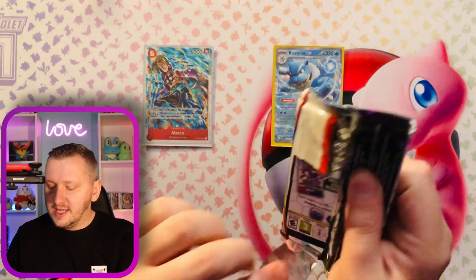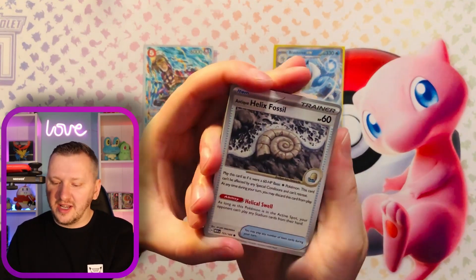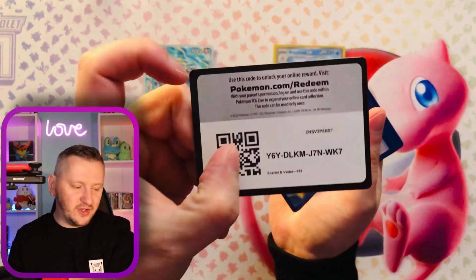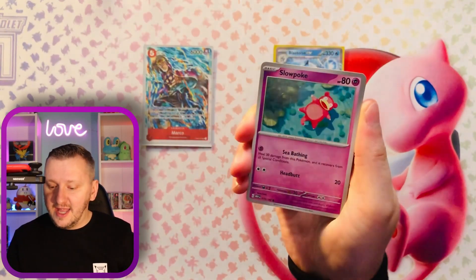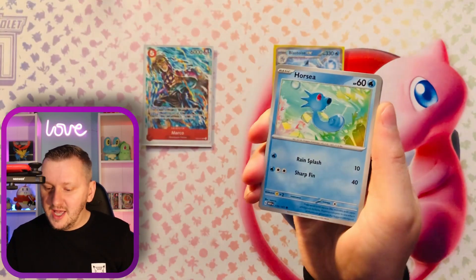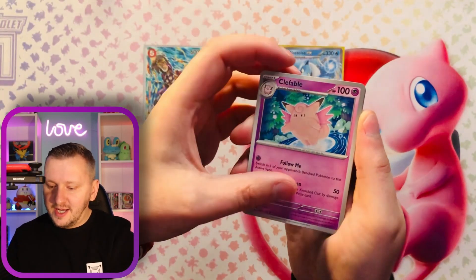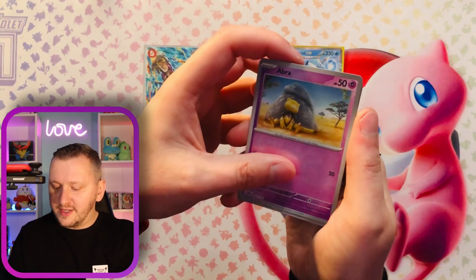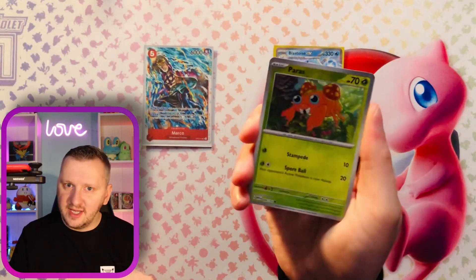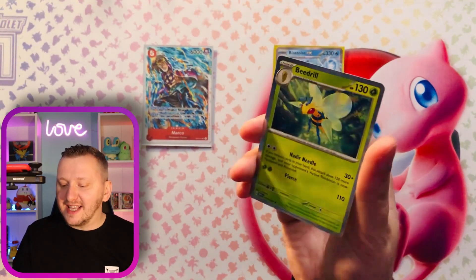And the last pack of 151. Let's see what's gonna happen — there's probably a Charizard in there or something. Here we go — there's your code card. Let me know if you had better pulls than I did. We have Slowpoke. A Magmar. A Horsea. Kabuto. Gloom. Clefable. Abra as our reverse hollow. Paras as our second reverse. And we have a Beedrill as our hollow.